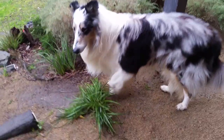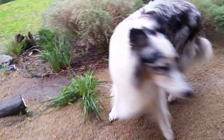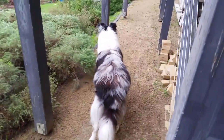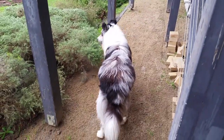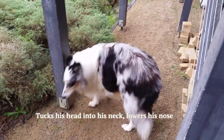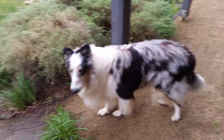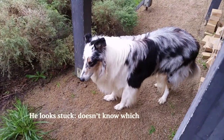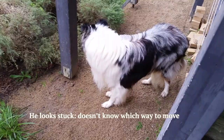His face looks worried too, his brows wrinkled. He tucks his head into his neck, lowers his nose and backs away. He looks stuck and doesn't know which way to move.